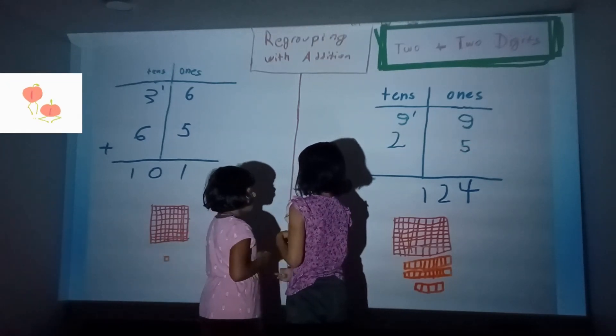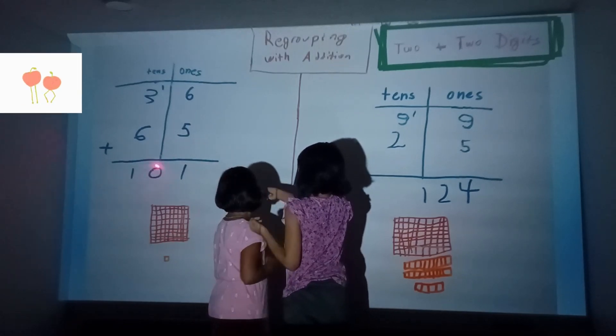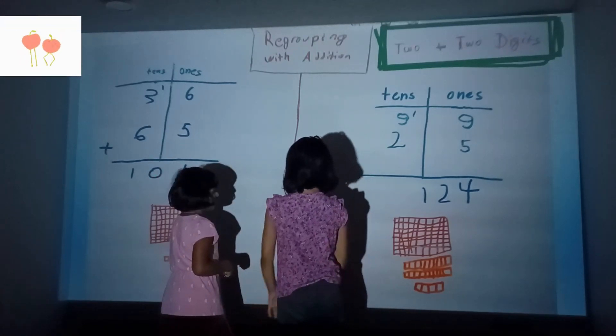Wait — this is a hundred and this is one, so yeah, it makes one hundred and one.